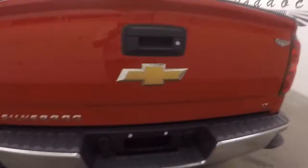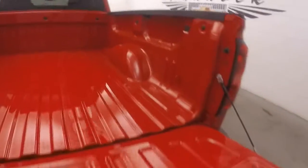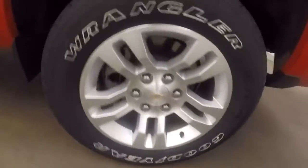Walk around to the back here, take a look at the bed. That's in great shape, no damage at all. Your alloy wheels, your good tires.